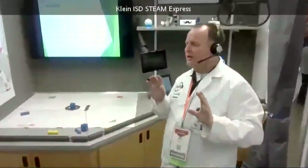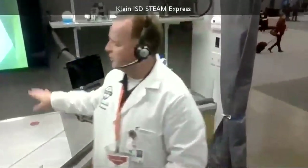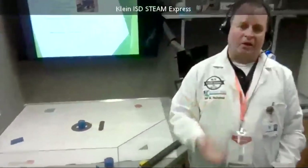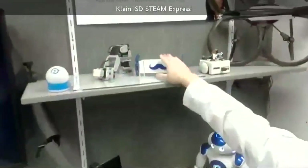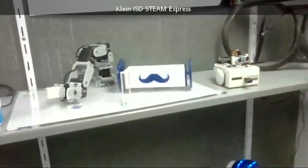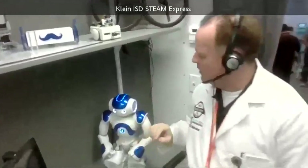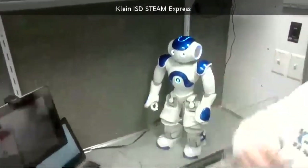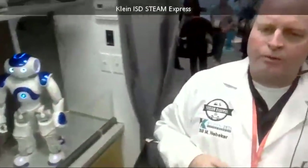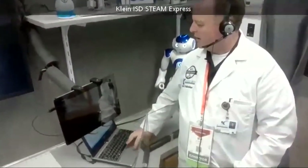One station the kids really enjoy is our robotics station. We have a play area where we set our robots to teach math concepts. Let me introduce some of our robots: we've got Sphero, Stretch, Mustache, Sparky, and Chopper. And I'd like to introduce Leo, our humanoid robot for the Steam Express. The students actually got to name the robot this year — and we're not changing his name next year.